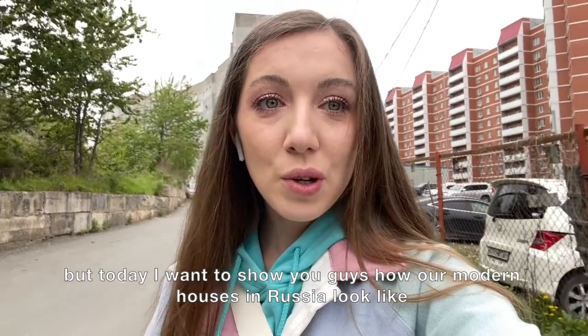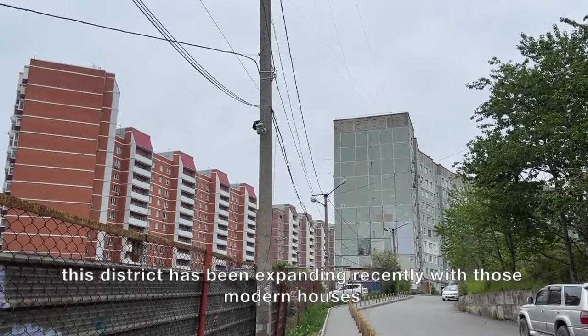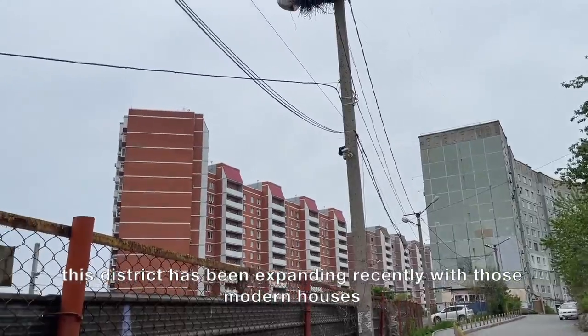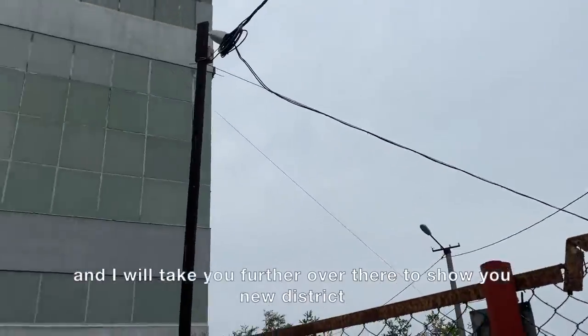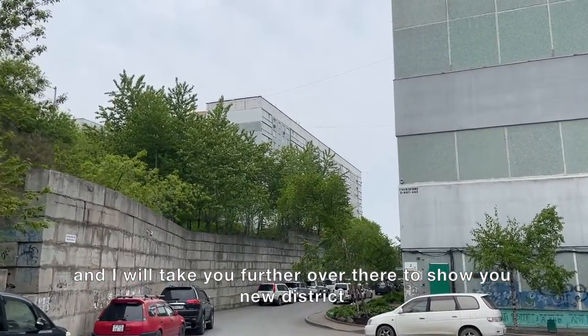But today I want to show you guys how our modern houses in Russia look like. This district has been expanded recently with those modern houses, and I will take you further over there to show you the new district.